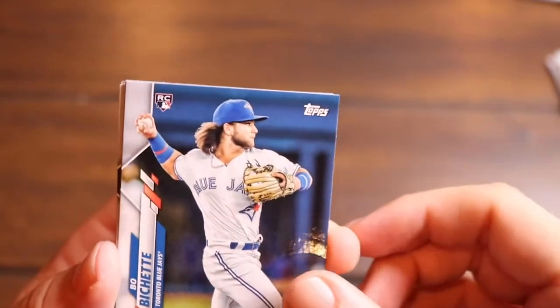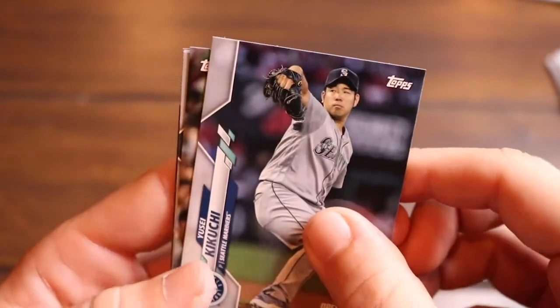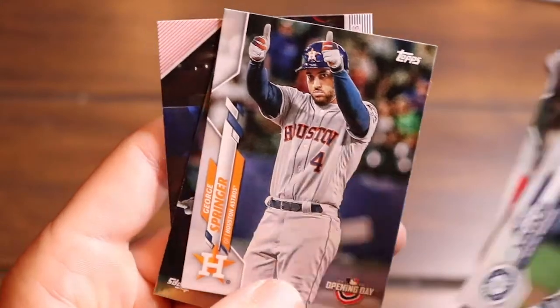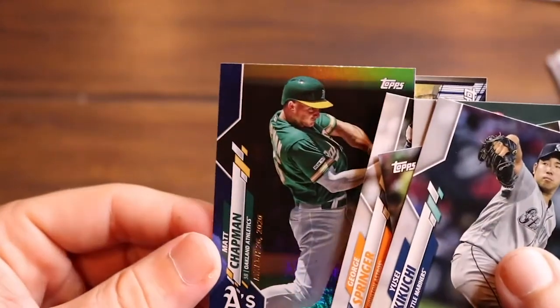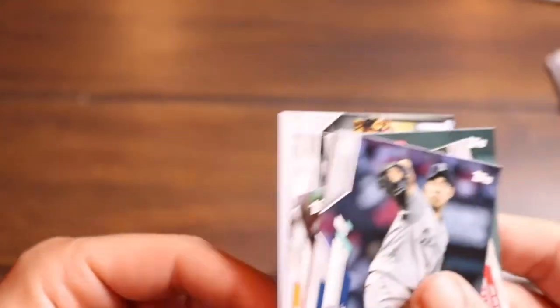Oh thank God — a Beau Bichette! I was opening tons of stuff and not able to get a Beau Bichette and I finally got one, and now I've gotten two in a row. Yusei Kikuchi, JD Martinez, Carter Kieboom, George Springer, a holo coming — Matt Chapman — and then Monument Garden over at Braves Stadium. It's a neat parallel. It says March 26, 2020 on there. That's a neat one.